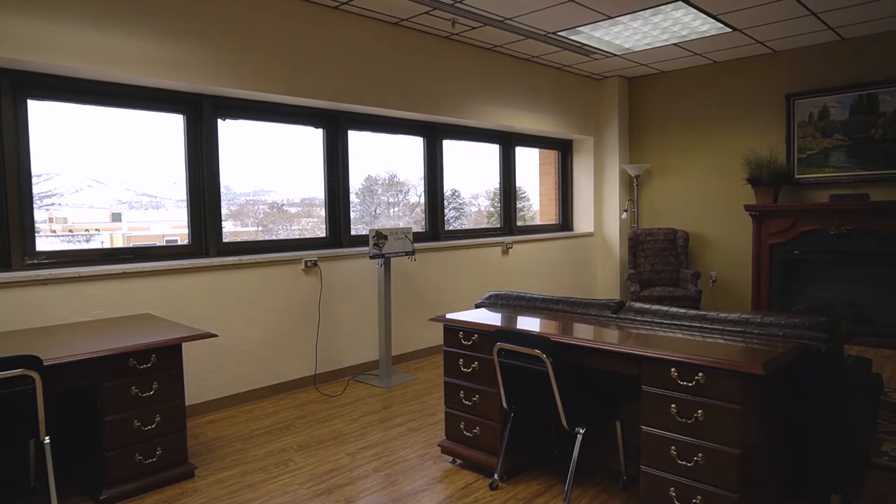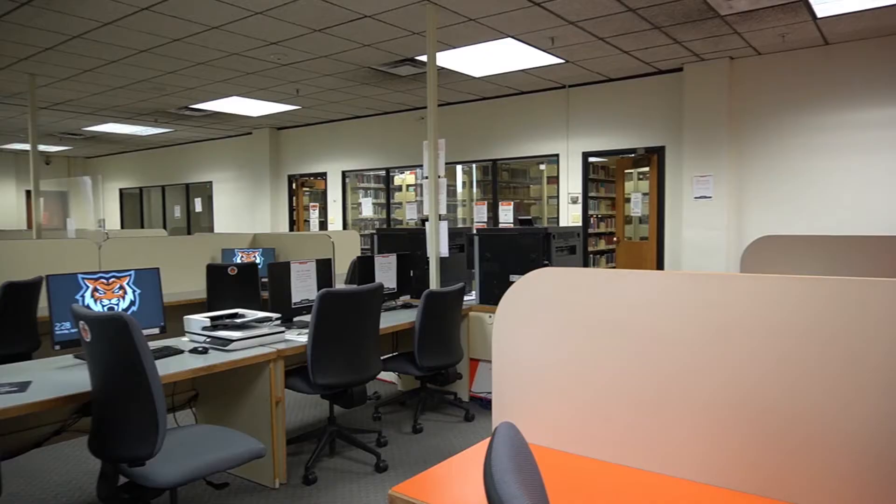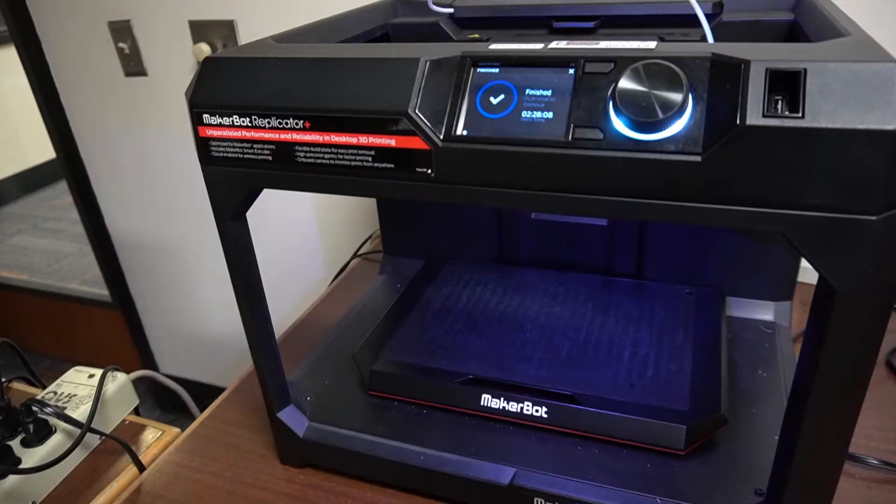The library is a great place to study. You can reserve a private room or enjoy the scenery and calm environment of the third floor study room. There is also a quiet computer lab on the second floor to work on online assignments or print materials.